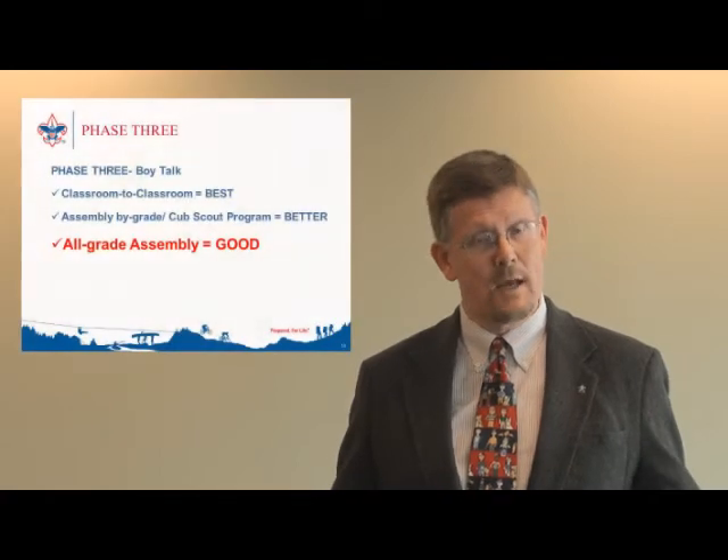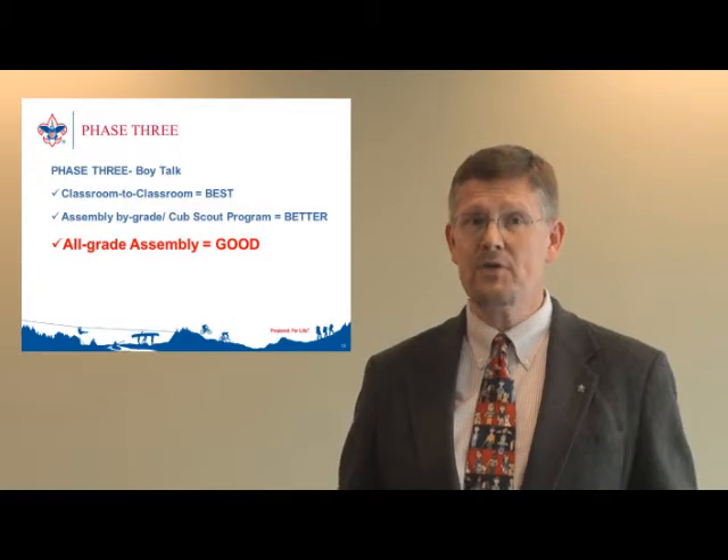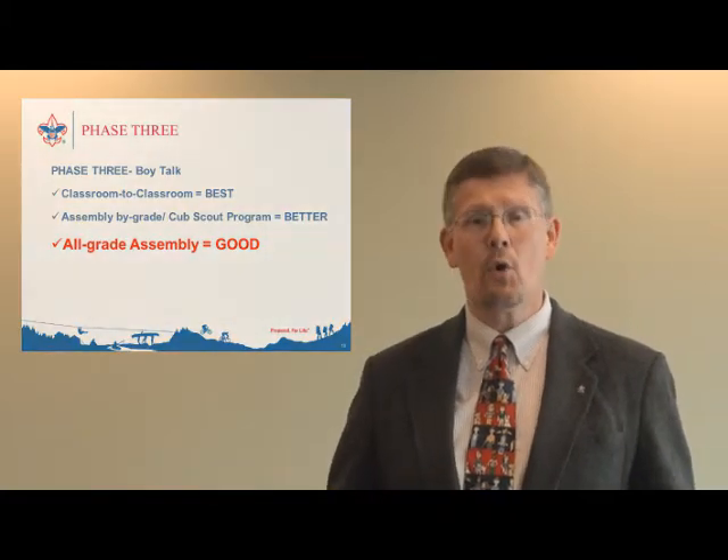The third best option is an all-grade assembly. Some principals may enjoy this option because it's quick and easy, or you might get partnered up with an assembly that's already scheduled or right at the end of the lunch period. If your school goes with this option, just know that there will be a bunch of kids in one room and you may need to take more than five minutes to ensure all the kids get the message. I always like to spend an extra minute with the first graders after the rest of the classes are dismissed, just to make sure they really understand what all that excitement was all about.